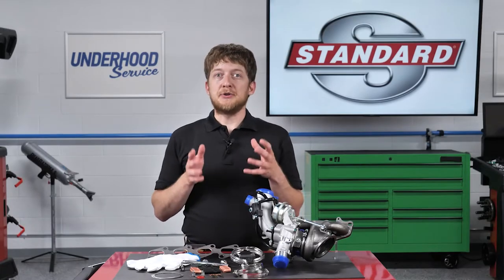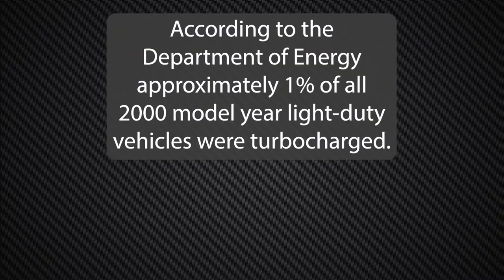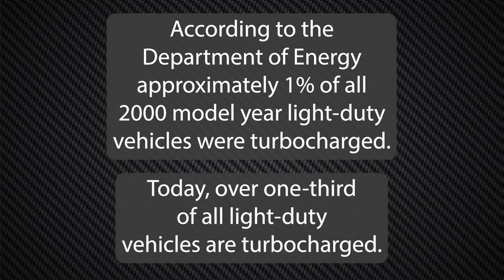Turbocharged gasoline engines continue to grow in popularity, and it's happened quickly. According to the Department of Energy, approximately 1% of all 2000 model-year light-duty vehicles were turbocharged. Fast forward to today, and over one-third of all light-duty vehicles are now turbocharged.